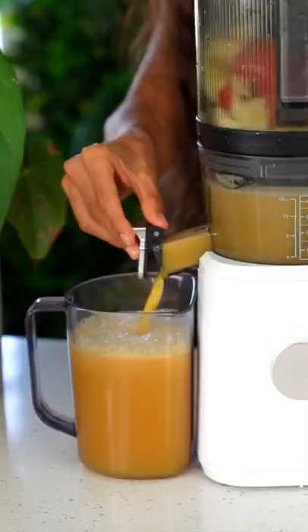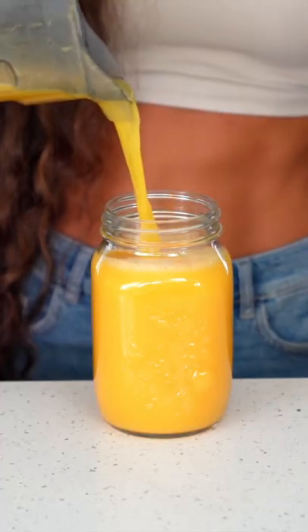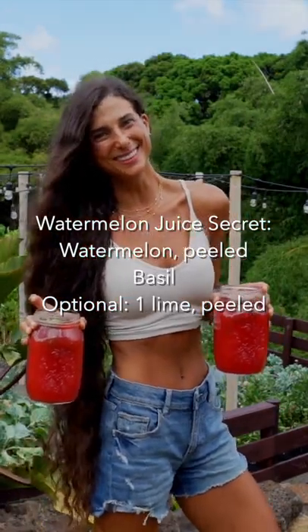Lastly, you have to try my watermelon juice secret. It's as simple as juicing your watermelon and then infusing it with fresh mint and basil. Chilled watermelon juice is the most refreshing treat in this heat.